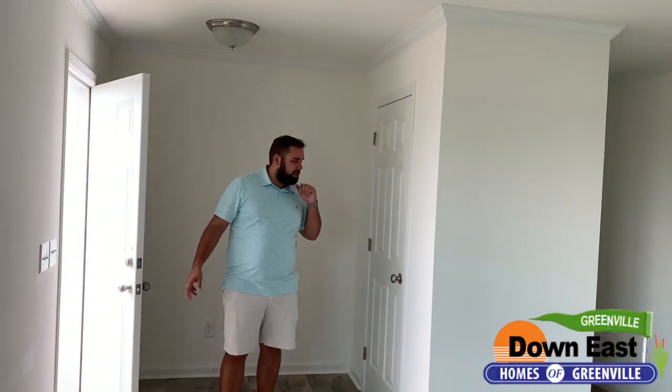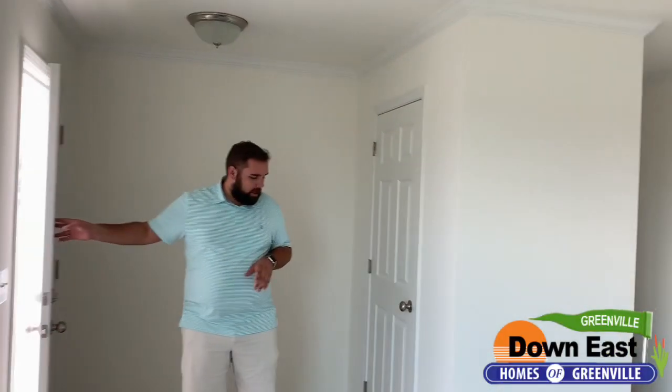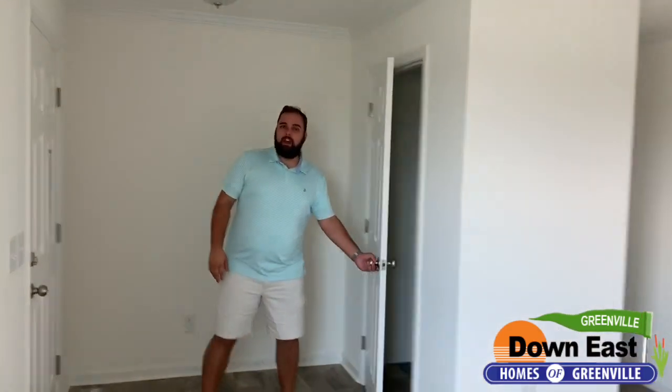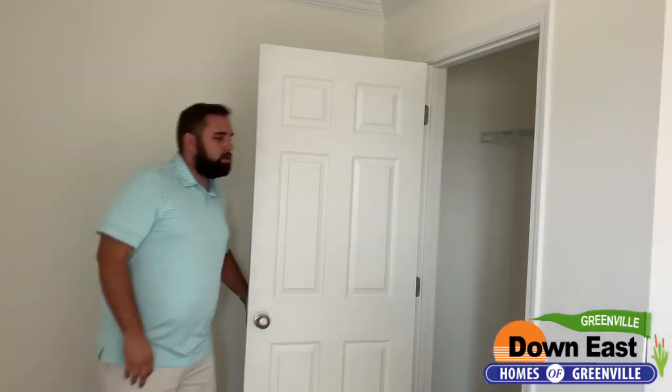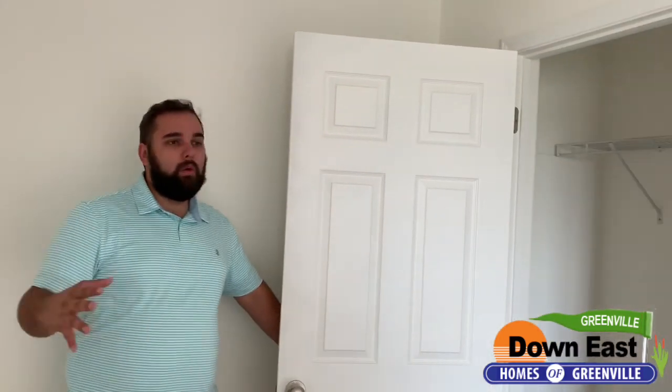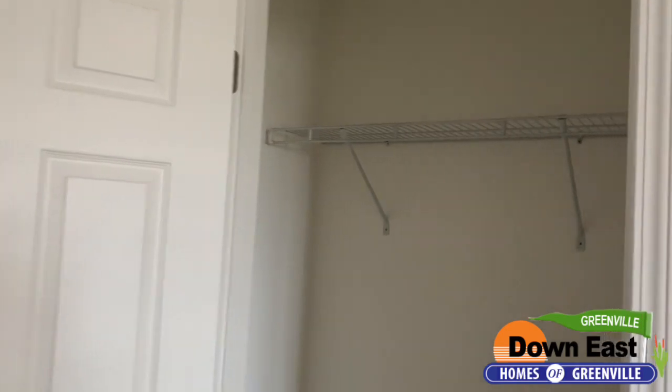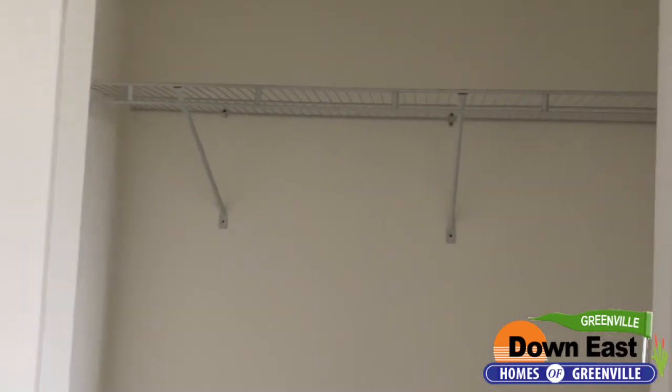Now that we're inside, I want to show you this foyer. We do have a really nice walkway right here, and we do have a coat closet, which is really nice to have in a home of this size because it just adds extra storage.